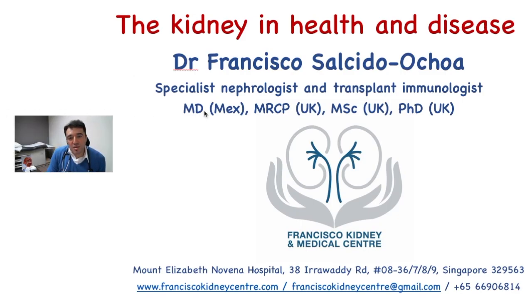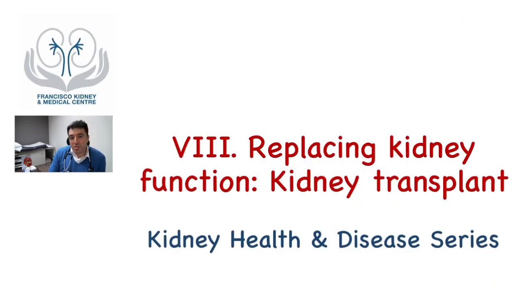Hello, everyone. I'm Dr. Francisco, a specialist nephrologist and transplant immunologist working at Francisco Kidney and Medical Center in Singapore. Welcome to the Kidney Health and Disease video series.